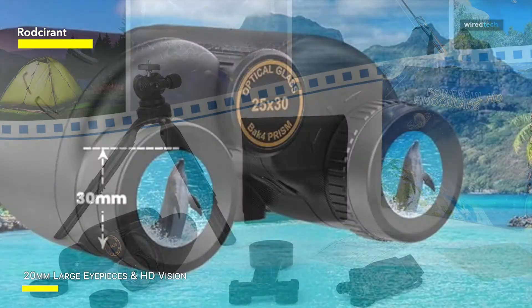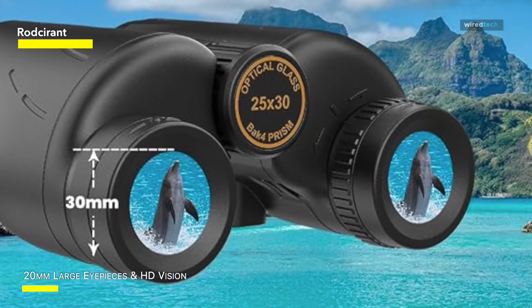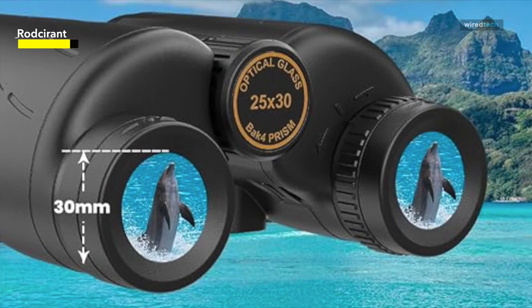With the help of the set's improved phone adapter and solid 360-degree rotating tripod, you can also effortlessly record and share breathtaking moments with your loved ones.